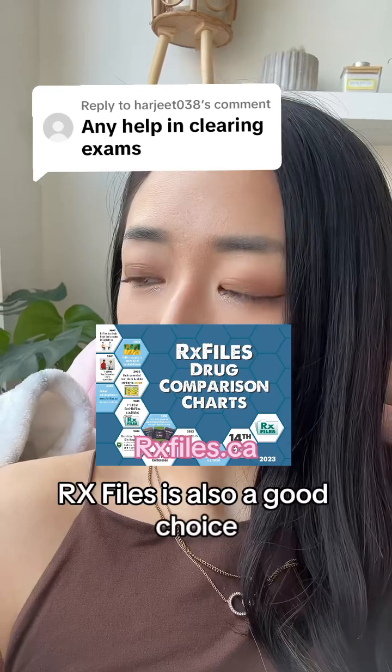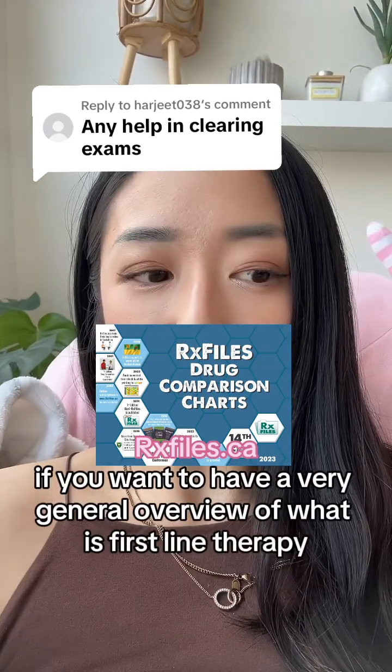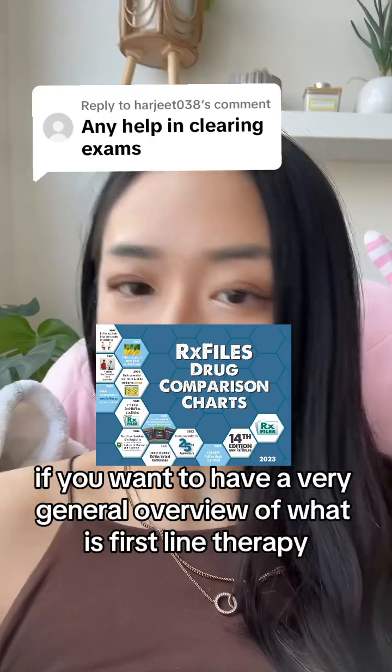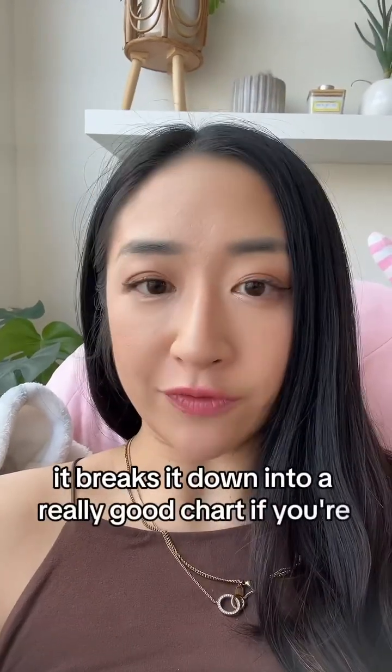RX Files is also a good choice if you want to have a very general overview of what is first-line therapy, second-line therapy, third-line. It breaks it down into a really good chart if you're a visual learner.